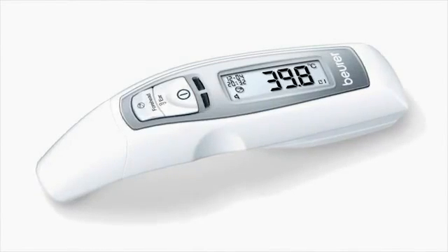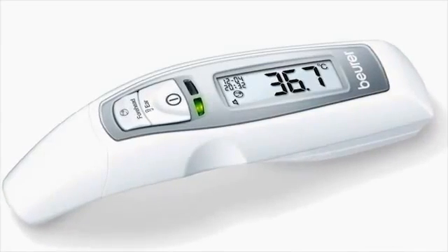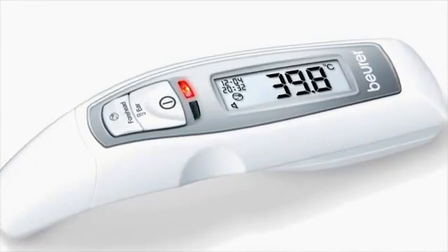For an immediate estimation of the measured value, the colored LED fever alarm lights up — green when everything is okay, red as from 38 degrees.